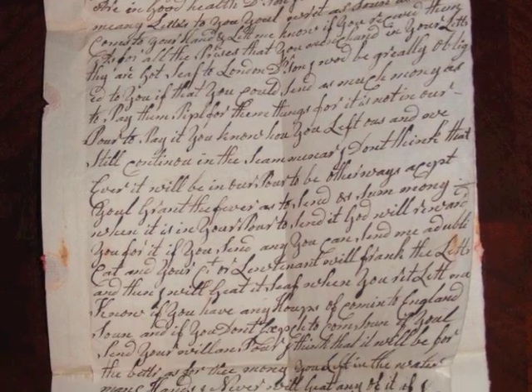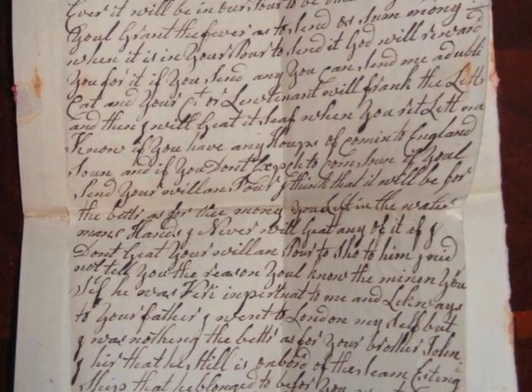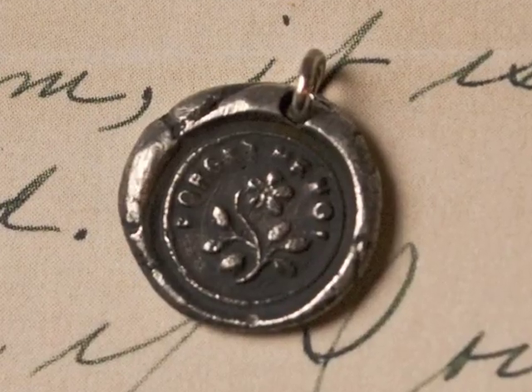Then we come to the mailbox. If you sent a letter, you did not pay to send it — you would pay to get it. I always say, imagine what you could do with junk mail. Also, read between the lines: if you were to write to someone, you would write on the first page, first line, second line, all the way down. When they received your letter, they would read it, and then answer you back by writing between the lines. And there were no envelopes — you just folded your pages and put a seal. That's how it was done.